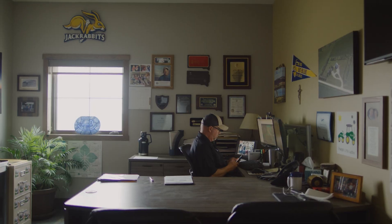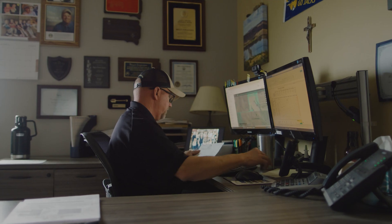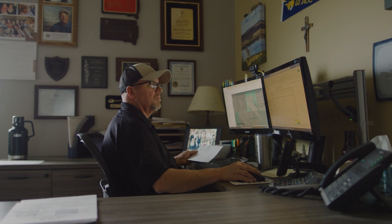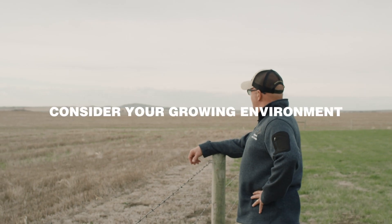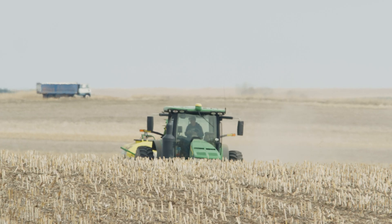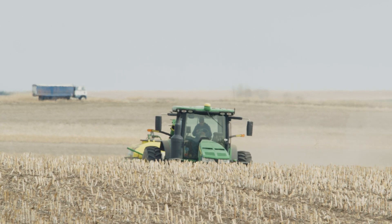When I look at yield trial data other than our own, I have to be a little bit skeptical. We don't know the environment that that hybrid or those varieties came up in. We don't know the fertility practices, we don't know the soil types. Usually I'll weigh one hybrid against another and use that as a starter, but that particular hybrid has to perform in my environment under my management practices.